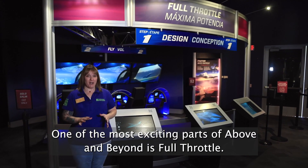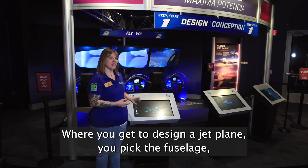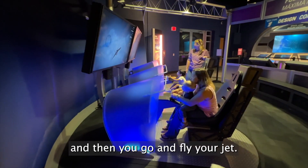One of the most exciting parts of Above and Beyond is Full Throttle, where you get to design a jet plane. You pick the fuselage, you pick the tail shape, and you pick the wings here at this kiosk, and then you go and fly your jet.